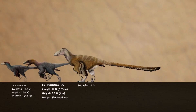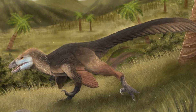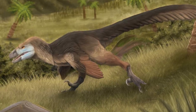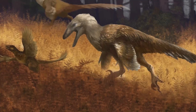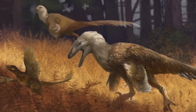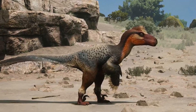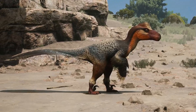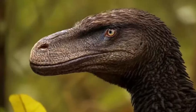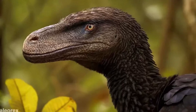Now at number 4, we have Achillobator. Found in Mongolia, the fossil remains of this raptor are fragmentary, with estimates suggesting it was around 15 to 16 feet long and weighing up to 770 pounds. Achillobator was one of the largest raptors ever found. Unlike the slimmer and quicker raptors like Velociraptor, it was built like a tank, with strong legs and a stocky body. This hints that it might have been a heavy-duty ambush predator, using its strength and surprise to catch prey instead of chasing them down at high speeds. With its strong jaw and impressive size, it was definitely a top hunter in its habitat.